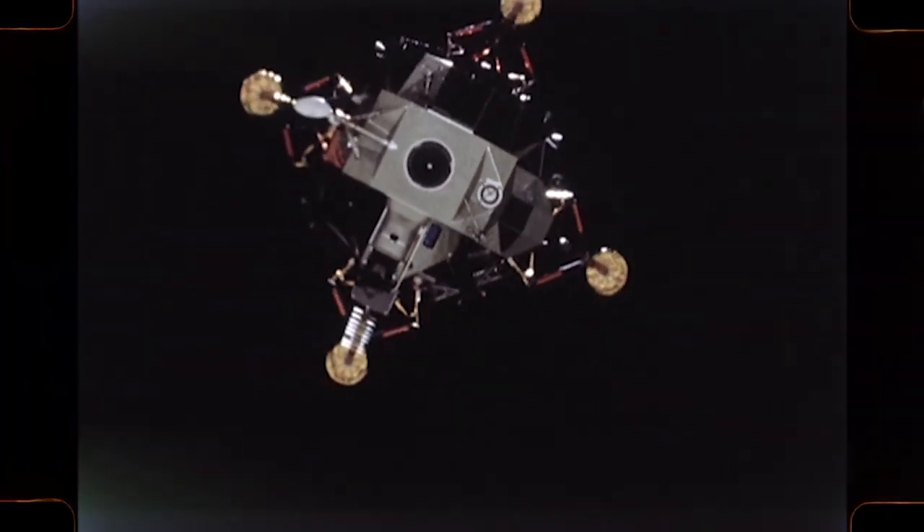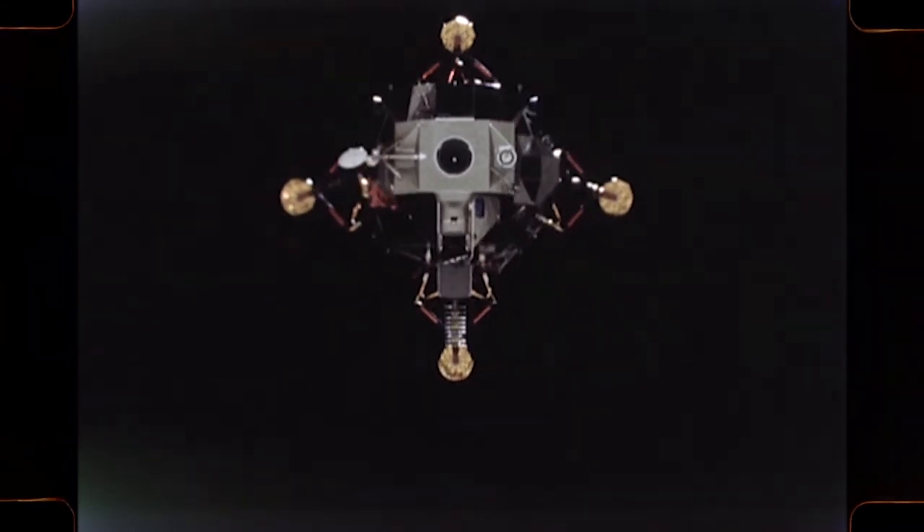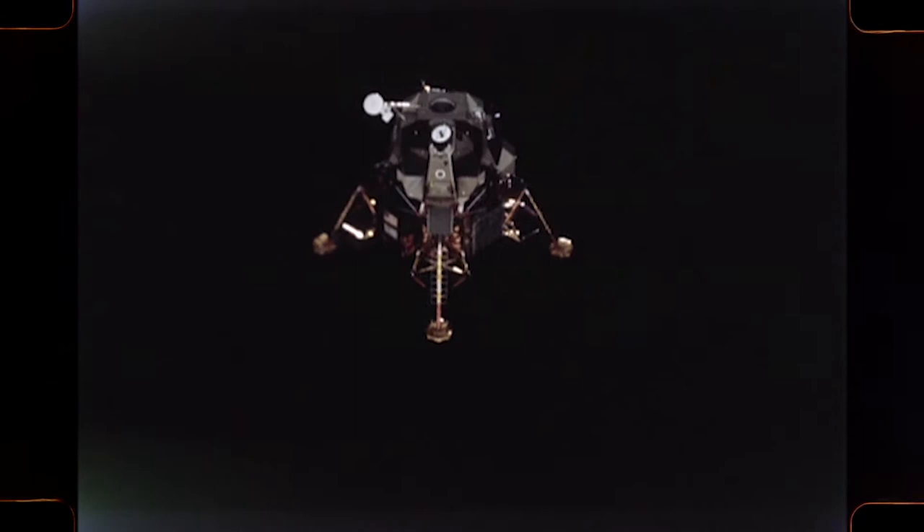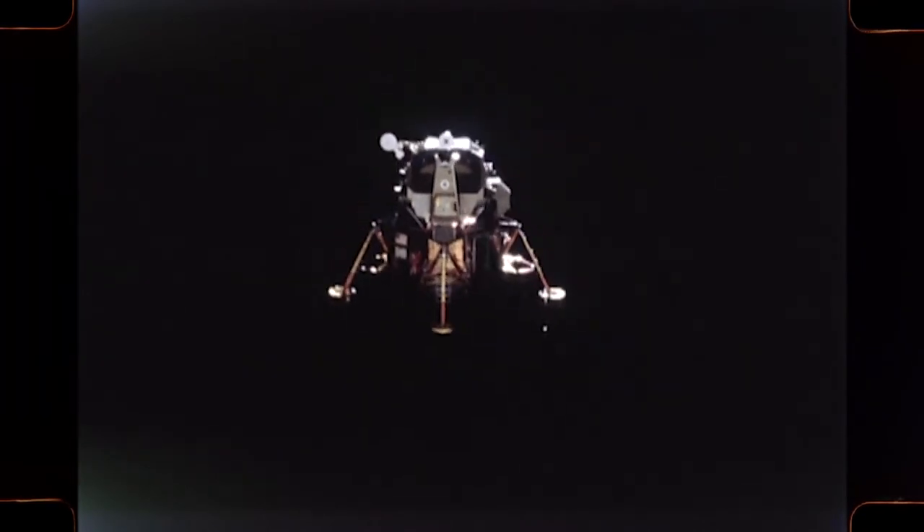Before either of them sets foot on the moon, the LEM will be prepared for relaunching. Their pre-launch check-off list will be monitored by the third astronaut left in lunar orbit.